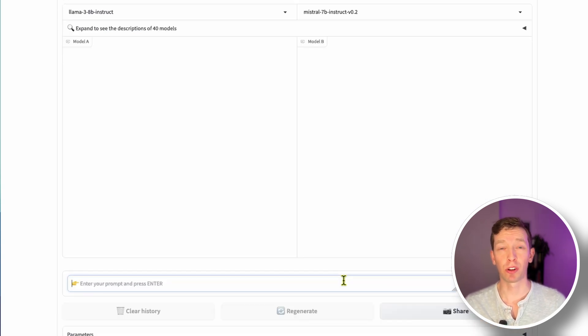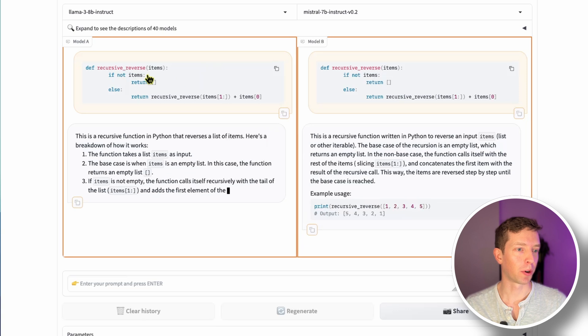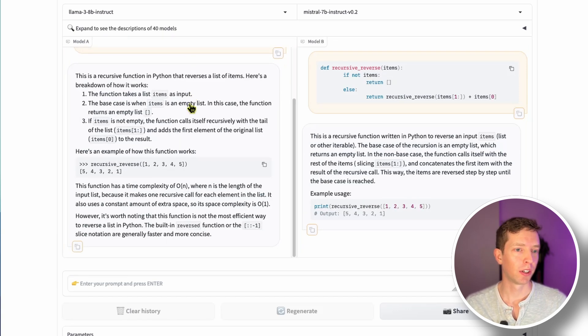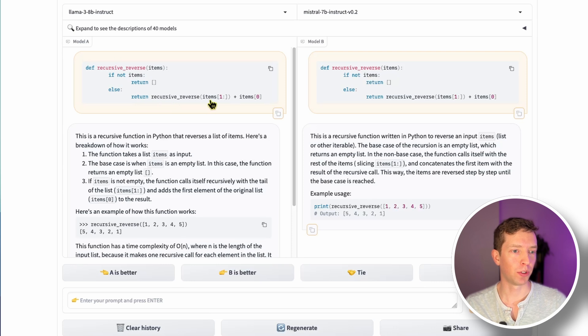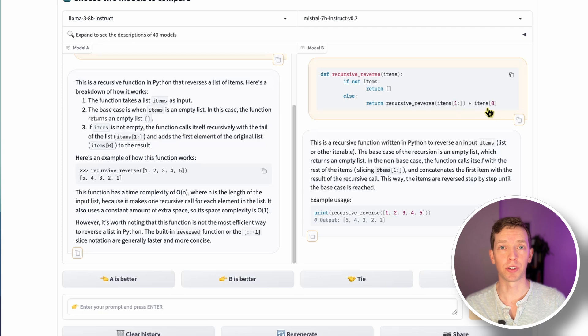I gave both models one more coding challenge — a recursive reverse function. The bug is that we're returning 'recursive_reverse(items)' and concatenating to that array the first item as a value, but in Python you need to concatenate two arrays, not an array with a value — that should be a syntax error. This problem was harder: both models got it wrong. Llama 3 explained step-by-step how it works, gave a demonstration, even told me the time complexity, but didn't find the bug. Mistral similarly explained how it works but also missed the incorrect concatenation step.